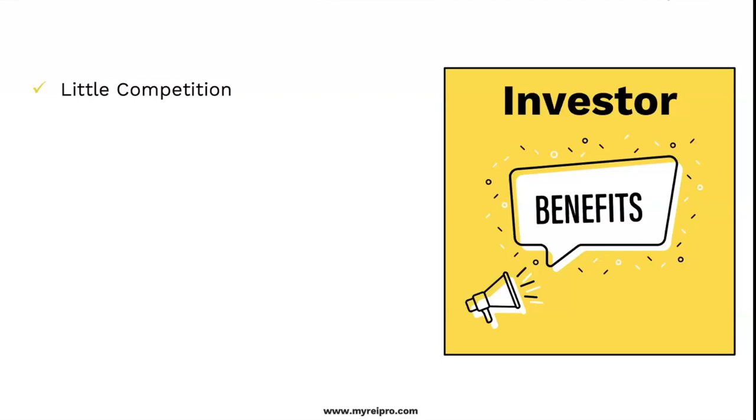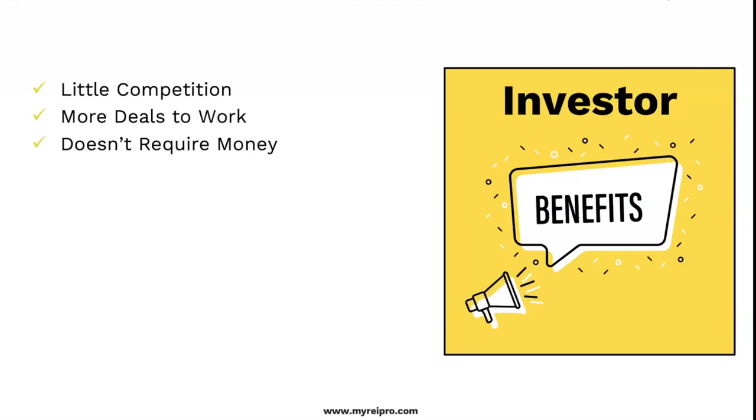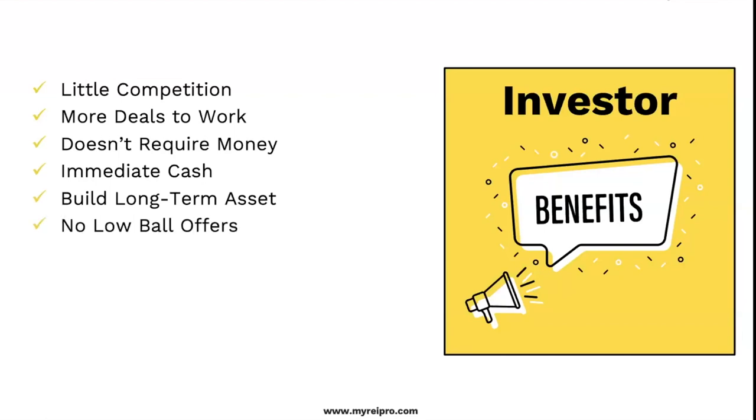I'm not saying just make a few extra thousand dollars a month — I'm talking about building something. They don't make any more land; real estate isn't going anywhere. More deals to work because this doesn't require money — it could, and I'll explain how it could cost some money, but you're not going down to the bank begging for a loan and putting down 20%. I'm going to show you how to build a long-term asset. Here's the best part: no low-ball offers.